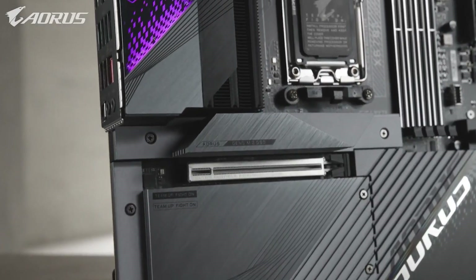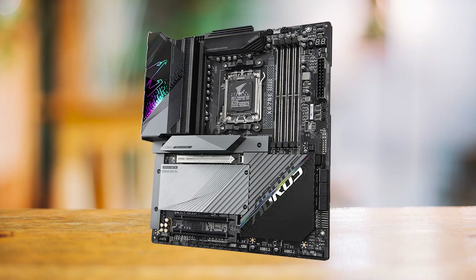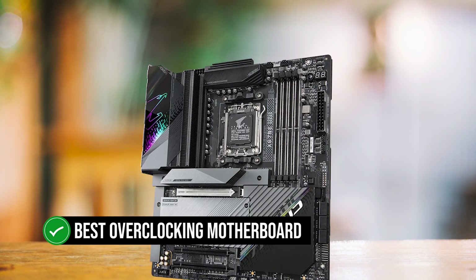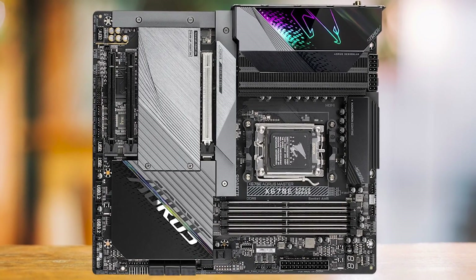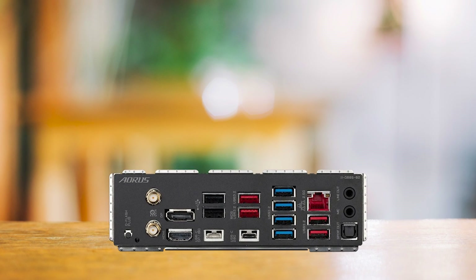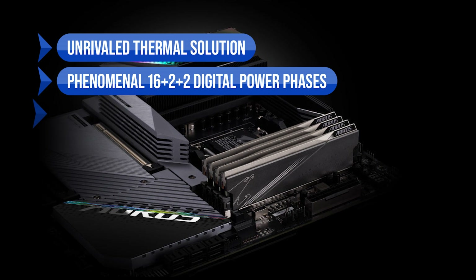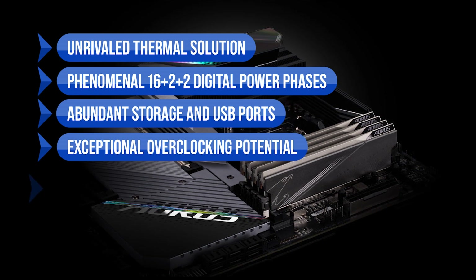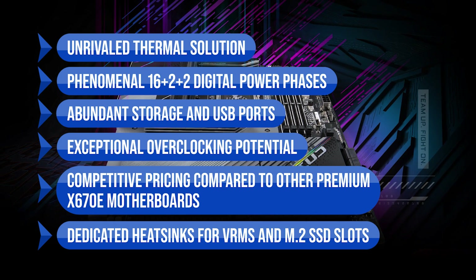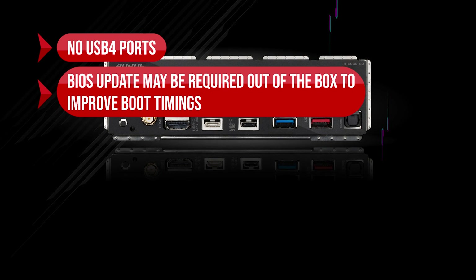In conclusion, the Gigabyte X670E Aorus Master is a top-tier choice for performance enthusiasts and high-end users who prioritize power, cooling, and advanced features. Its impressive feature set, stunning design, and compatibility with the latest technology make it the best overclocking motherboard for the Ryzen 7 7800X 3D. While it comes at a premium price, the performance and experience it offers make it a worthwhile investment. Key advantages include the unrivaled thermal solution, phenomenal 16-phase digital power stages, abundant storage and USB ports, exceptional overclocking potential, competitive pricing among X670E boards, and dedicated heatsinks for VRMs and M.2 slots. On the downside, there are no USB 4 ports, and a BIOS update may be required out of the box to improve boot timings.